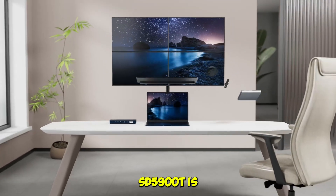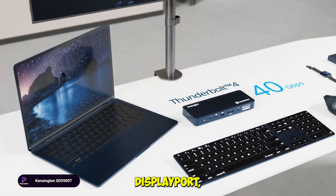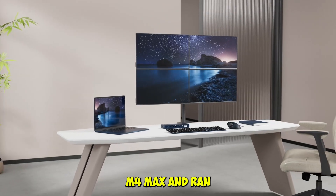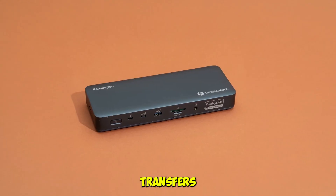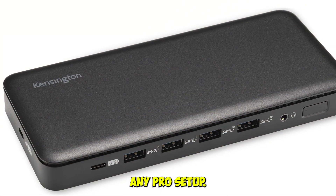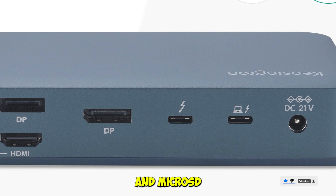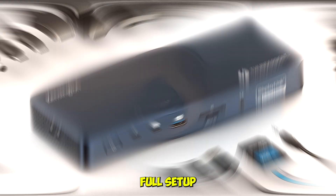The Kensington SD5900T is the most advanced dock in this roundup. It supports quad 4K displays via HDMI, DisplayPort, and Thunderbolt 4, and delivers 100W PD charging — enough to power even the most demanding MacBook Pro setups. We tested it with a MacBook Pro M4 Max and ran four 4K monitors at once, handling video editing, live streaming, and file transfers simultaneously without breaking a sweat. The midnight blue finish also gives it a premium look. What makes this dock stand out is its ability to drive up to four high-resolution monitors, deliver full Thunderbolt 4 bandwidth, provide 100 watts of power delivery, include SD and microSD slots, and offer a sleek professional-grade design that's perfect for high-end workstations.